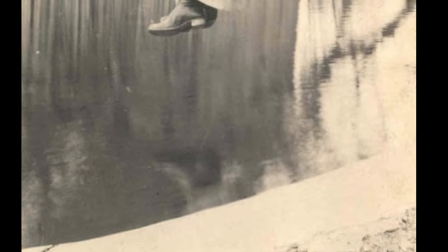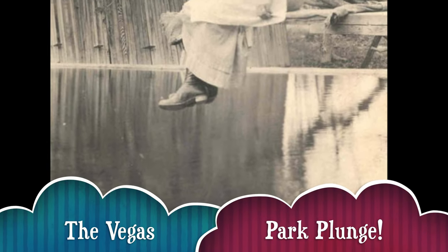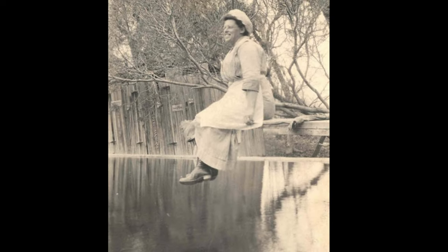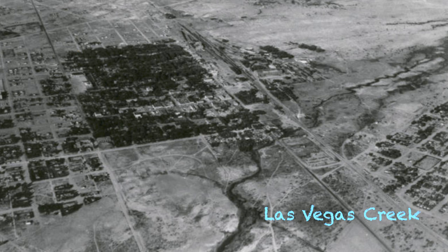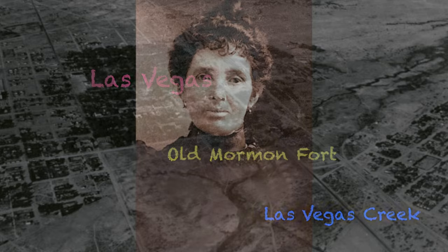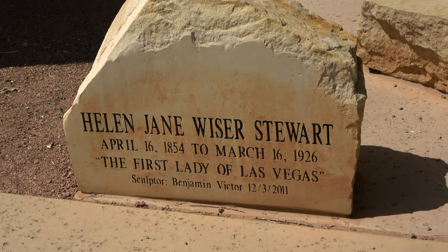The ranch even hosted an attraction called the Vegas Park Plunge, which was built on the creek and featured a community swimming pool of sorts. This was the first glimpse of the Vegas lifestyle that was yet to come. The population soared to 1,500, and Las Vegas was on its way to becoming a notable western city, due in large part to the vision and instincts of Helen Stewart, who became known as the First Lady of Las Vegas.